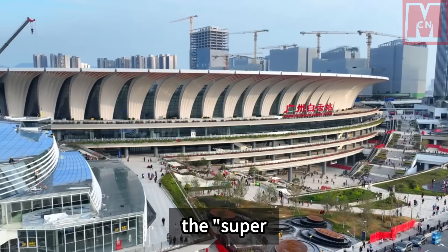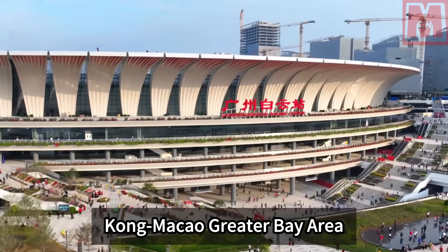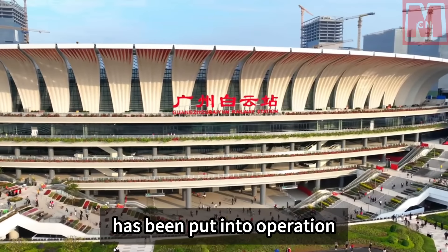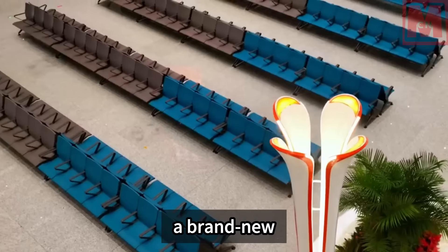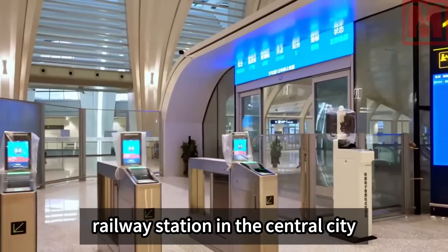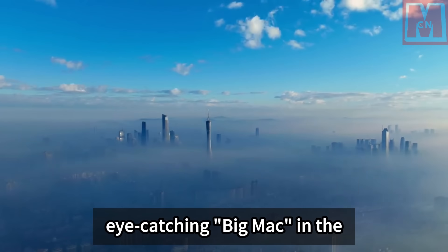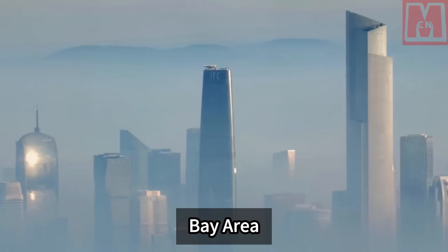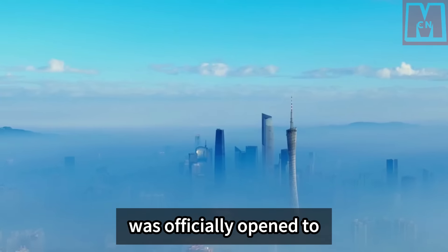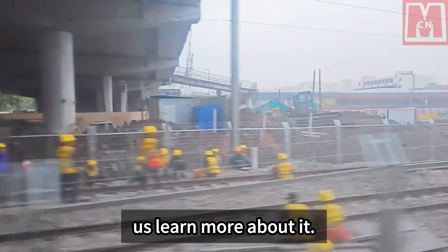Guangzhou Baiyun Station, the superstation in China's Guangdong-Hong Kong-Macau Greater Bay Area, has been put into operation. A brand new railway station in the central city of Guangzhou and the eye-catching Big Mac in the Greater Bay Area, it was officially opened to traffic on December 26, 2023. In this video, let us learn more about it.